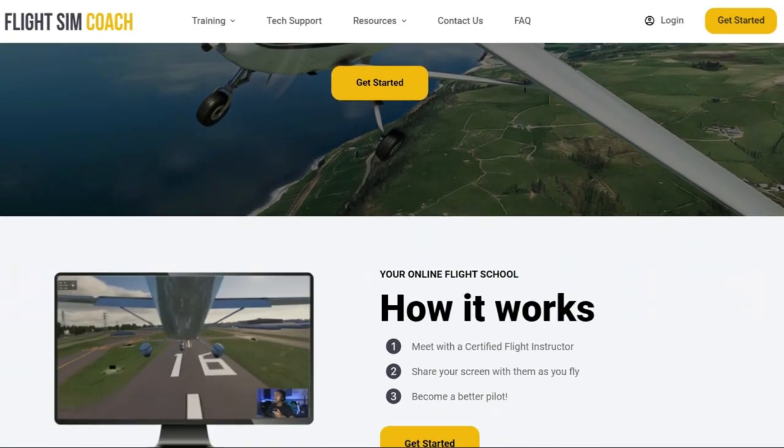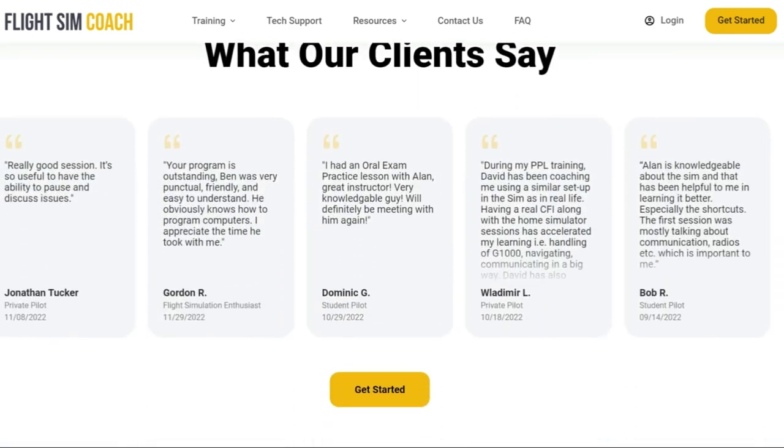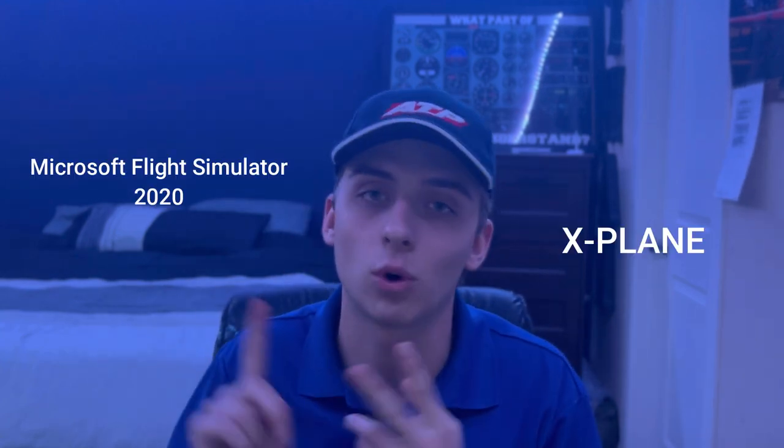Before you go, I want to tell you about a company called Flight Sim Coach, who is sponsoring this portion of the video. If you're a flight student or a sim enthusiast, you'll want to check them out. Flight Sim Coach is your at-home solution to becoming a better student and sim pilot — whether you don't have access to an airplane or you're preparing for a checkride. They offer valuable one-on-one ground training, and they also provide instruction via flight simulator software like Microsoft Flight Simulator or X-Plane. Check out the link below and schedule your free consult with them today.